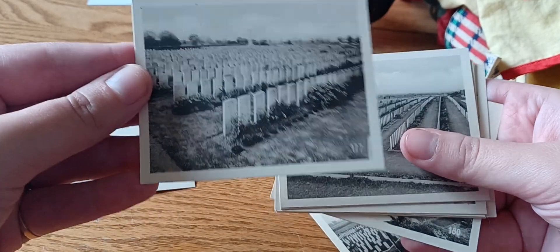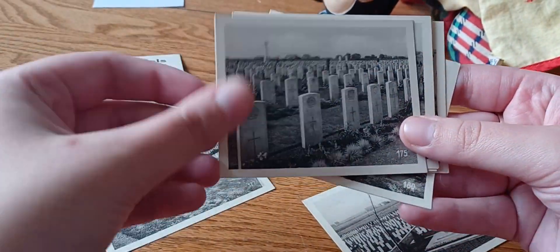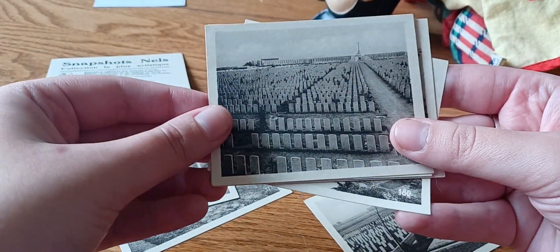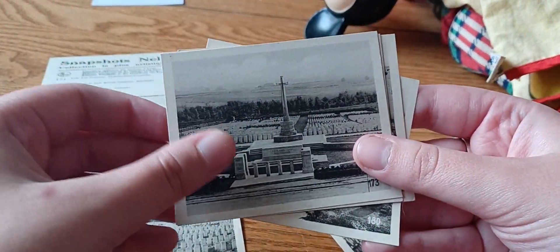These are all cemeteries. The amount of headstones is kind of staggering.